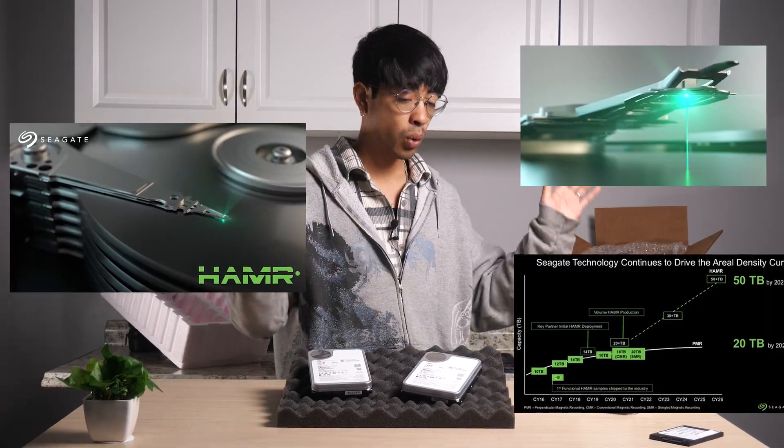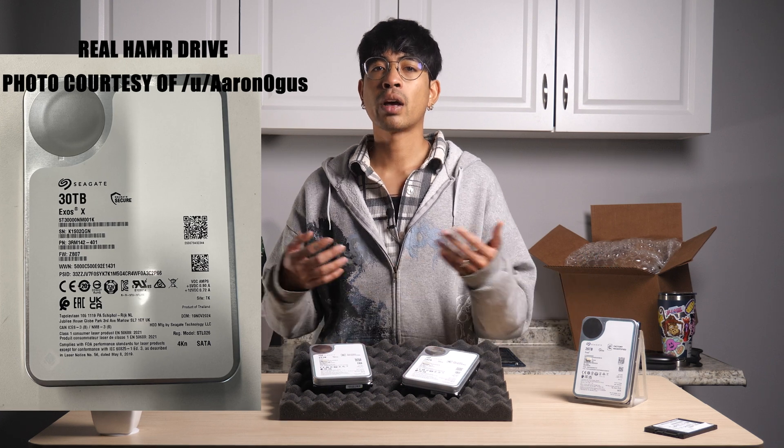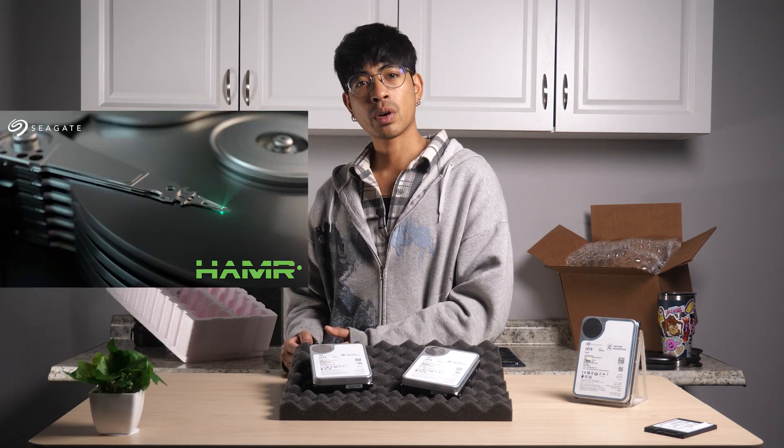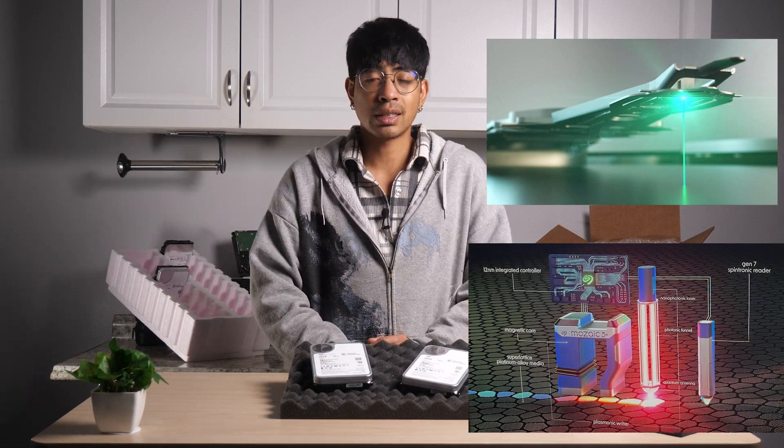While there is no official response or documentation, it seems like these drives might be the new HAMR technology. It's just a conspiracy theory for now, as it's not confirmed by the manufacturer officially, but we can infer from the information Seagate has released pertaining to the new HAMR technology and how it incorporates a new actuator laser — revolutionizing the hard drive world.